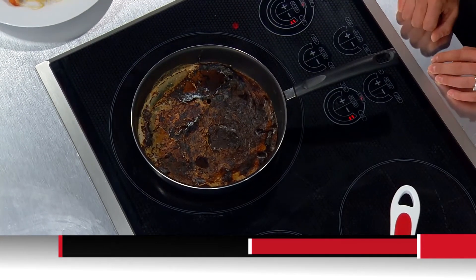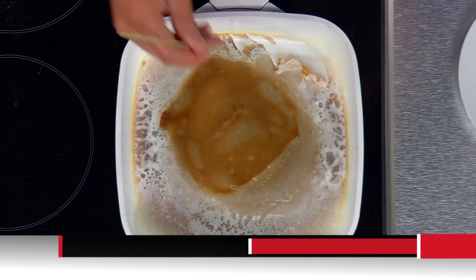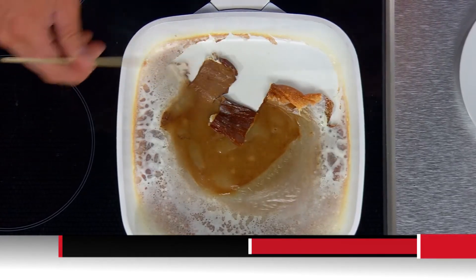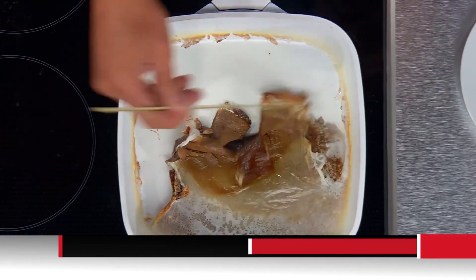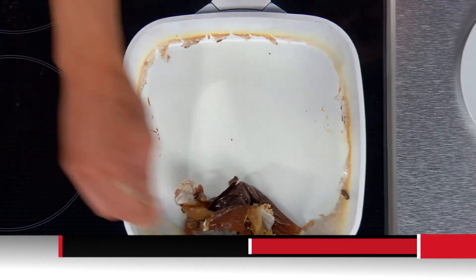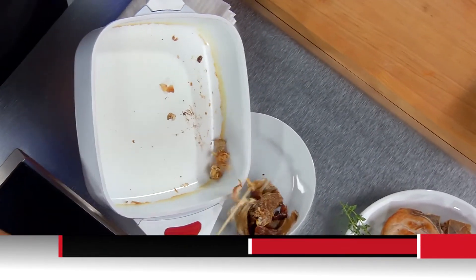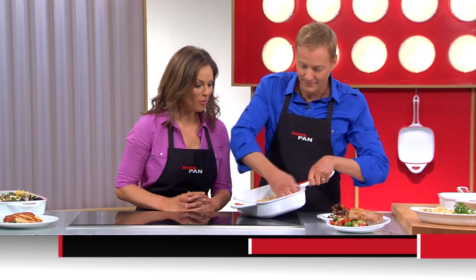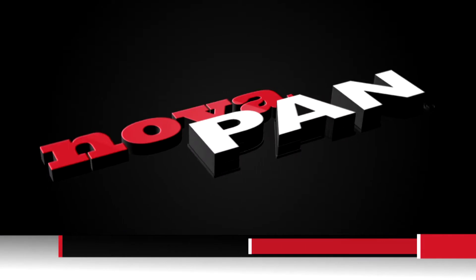Take a look at this burnt milk in a regular non-stick pan — that's so gross. The easiest thing to do with that? Toss it in the trash. But with NovaPan, with the tip of a wooden skewer, I can peel the burnt milk right out of the pan because nothing sticks to the ceramic NovaPan. That burnt milk is coming right up — the milk is gone. With the NovaPan, one wipe with a wet paper towel and I'm completely finished.